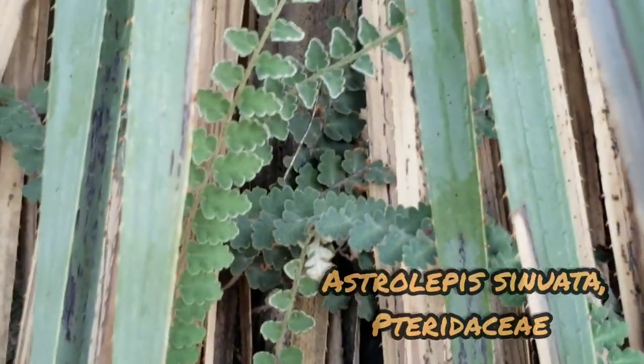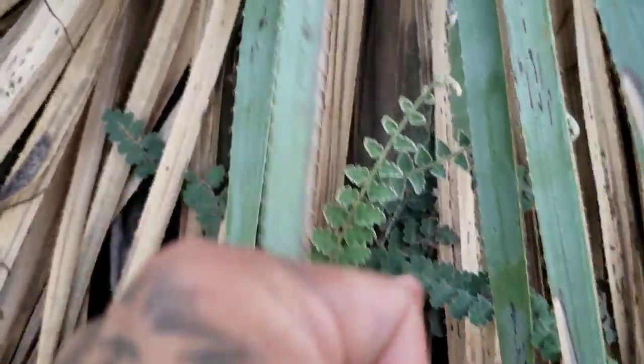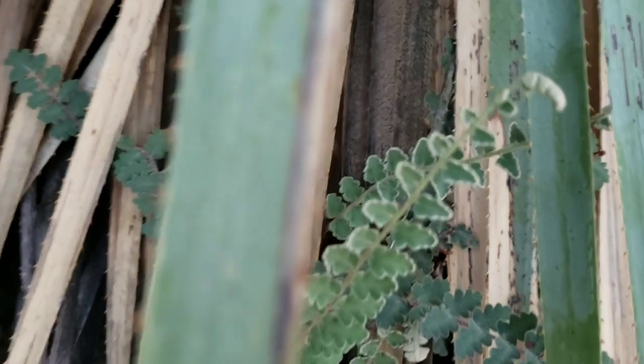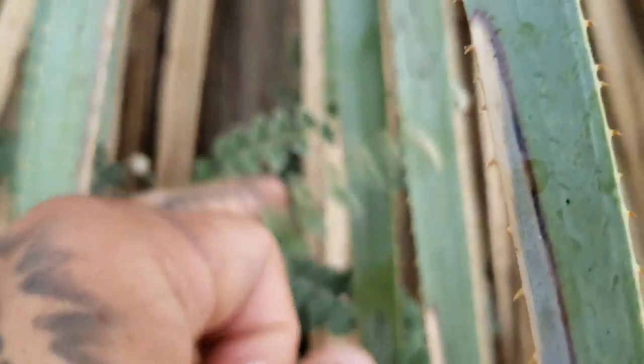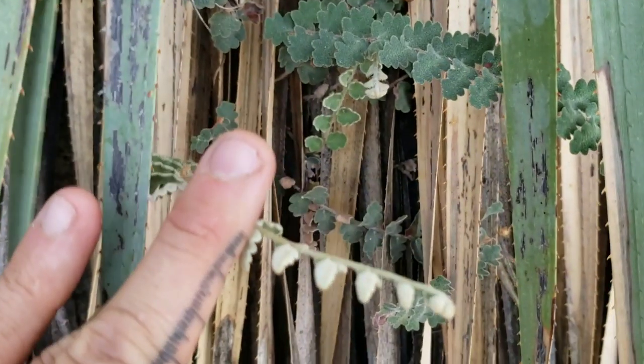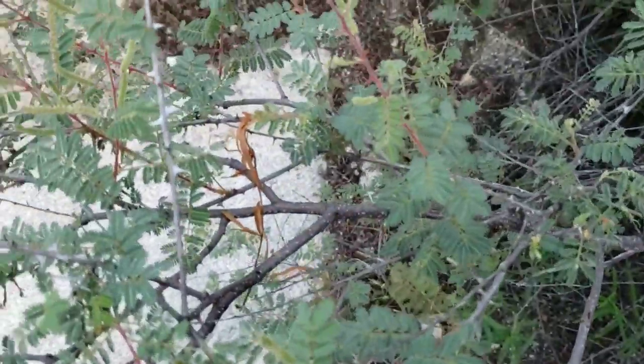And then of course you've got an Astrolepis sinuata down there — the star fern. Look at those spines on it — they're Selerian. Very painful. If I could show you the backside of that Astrolepis — that's probably one of my favorite genera of ferns. That's mimosa just clinging to my flesh. All right, anyway, I think that's it — I think I'm done for now.